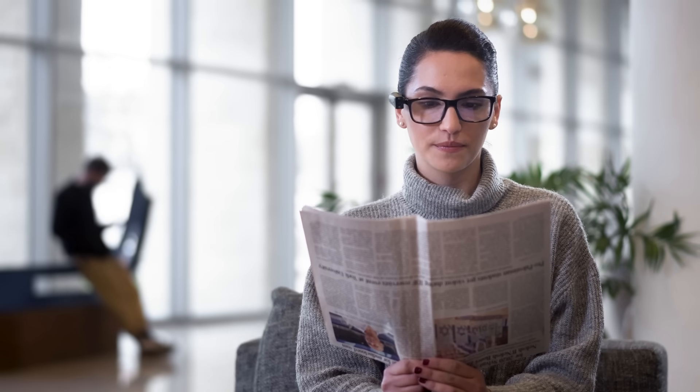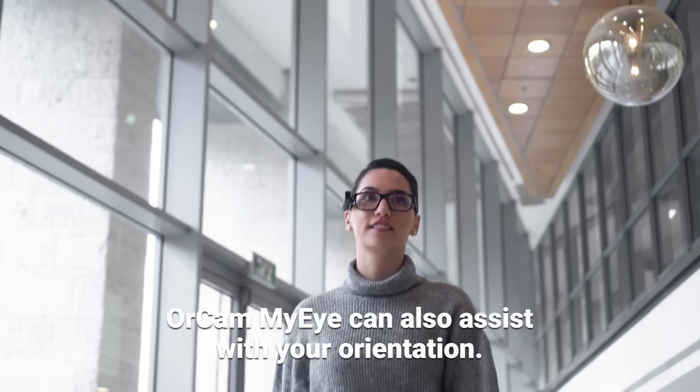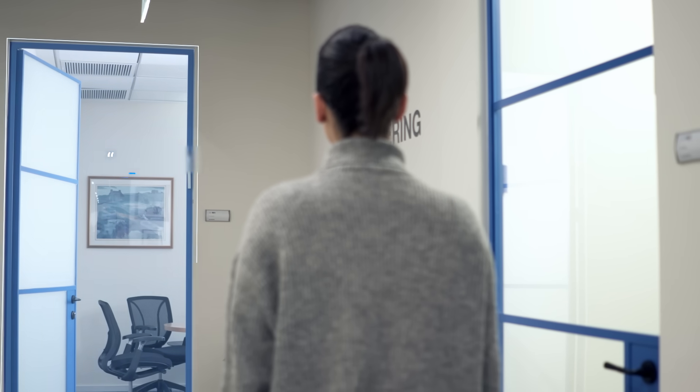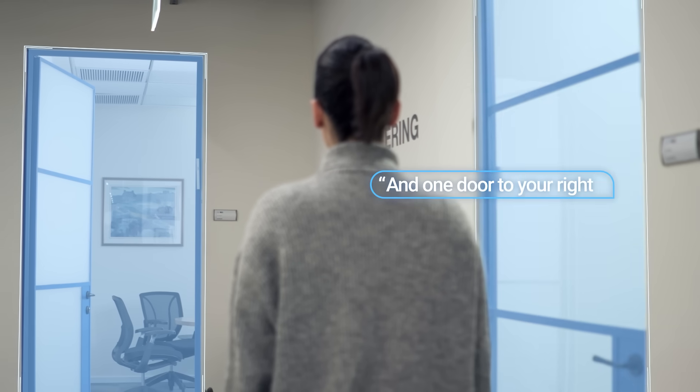Read me first article. OrCam MyEye2, an Israeli-made system... OrCam MyEye can also assist with your orientation. What's in front of me? One door to your left and one door to your right.